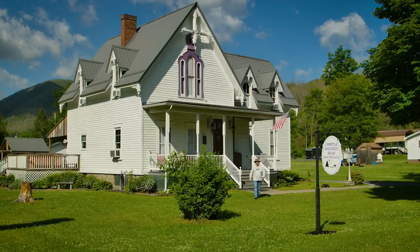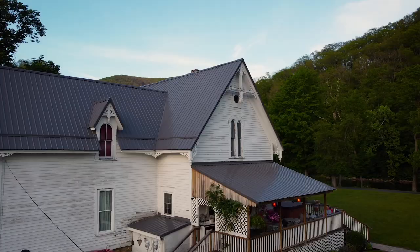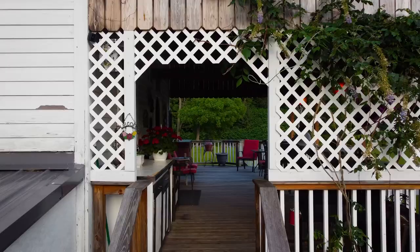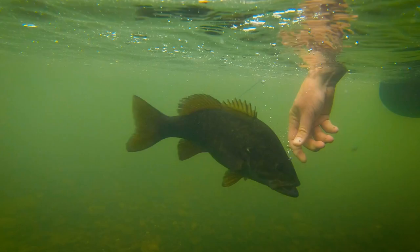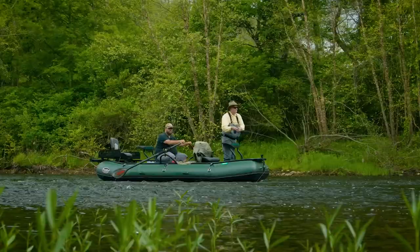Hello everyone and welcome again. This week we're in Western Pennsylvania in the Pennsylvania Great Outdoors region and we're staying at the Castle Garden B&B. This week we're going to be river fishing for smallmouth bass, which is one of my favorite things to do. We're going to be with Keystone Predator Outfitters and we're going to be covering a lot of water and a lot of tactics. So stay with us because that's coming to you next on the New Fly Fisher.